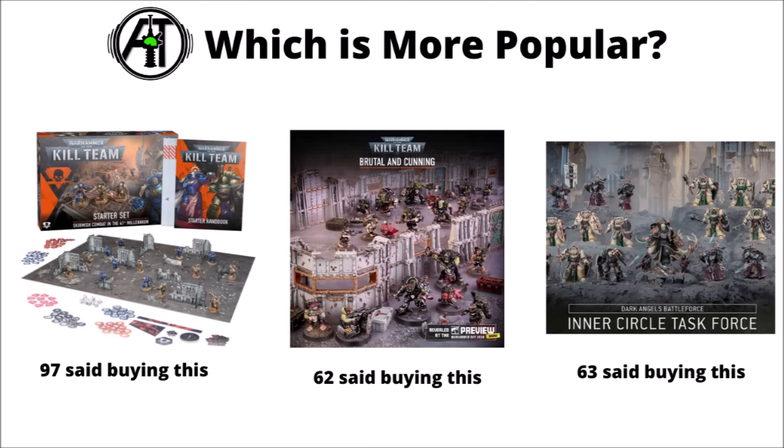I was wondering how popular this release would be, so I took a look with the aid of a channel poll or two. The answer appears to be more popular than I'd expected. The Kill Team Starter Set was actually the single most popular, probably at least partly because it's going to be significantly cheaper than the rest. Out of the sample size I had, around about 100 people were trying to pick up the starter box. 60-odd said they wanted the Brutal and Cunning one that has the new Rattlings and Tankbusters. Only around about 63 people said they wanted to pick up the Dark Angels Inner Circle Task Force, which was at least fairly surprising to me.